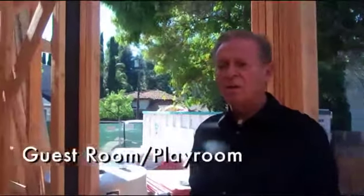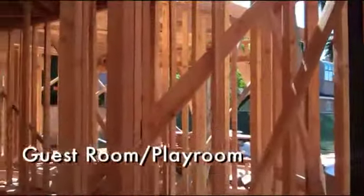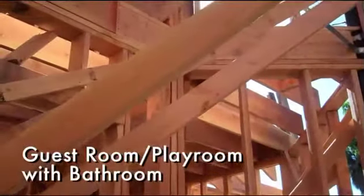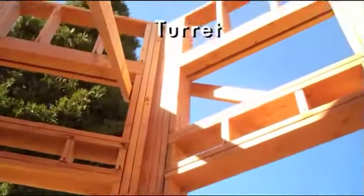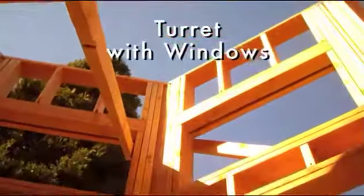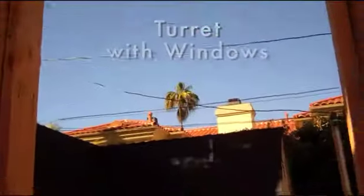We're standing in the first of the three turret areas — this is the guest room slash playroom for the children, with a bathroom obviously attached to it. The turret will be above us, with a window plus a clerestory window above it.